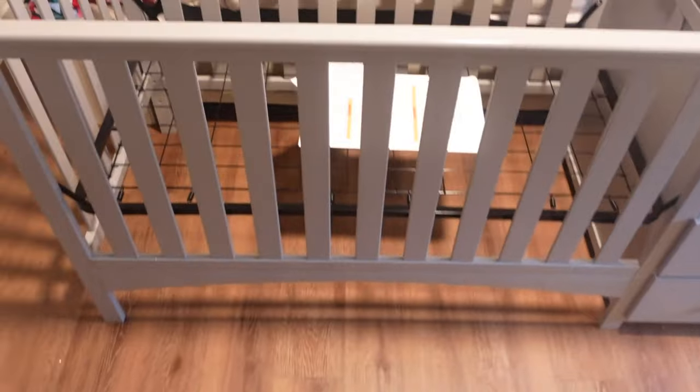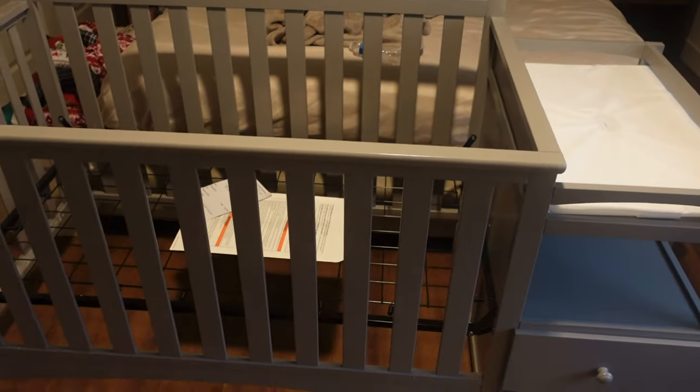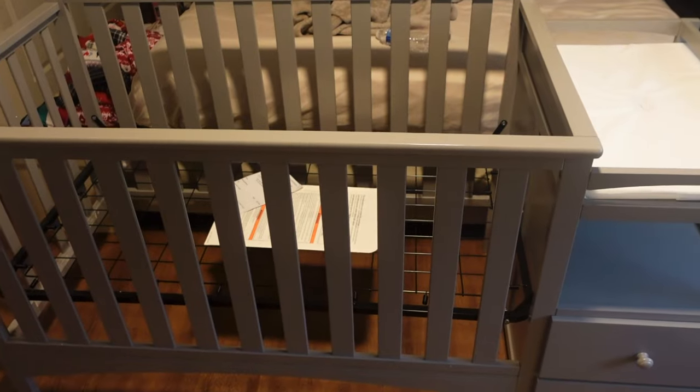This crib, y'all, is freaking humongous! Like we definitely didn't realize how big this crib was going to be. It's literally taking up so much space. I wouldn't show y'all, but my room is a mess — but look at this crib, y'all. It is huge, but I freaking love it. It's gray, it has a diaper changer station. Y'all, we have a king-sized bed and it literally stretches across the whole entire bed.